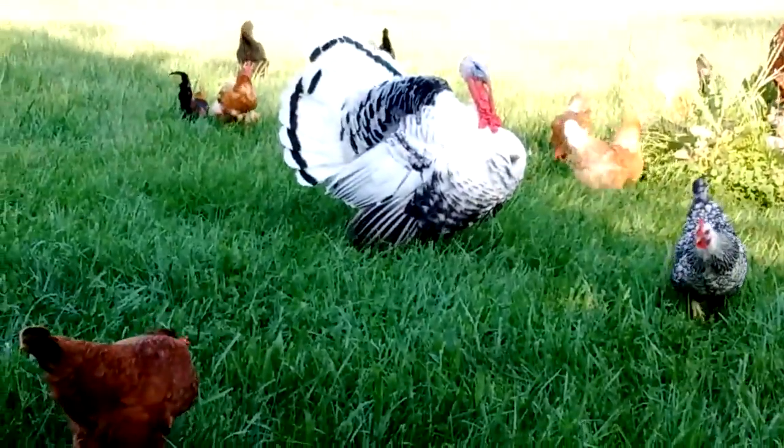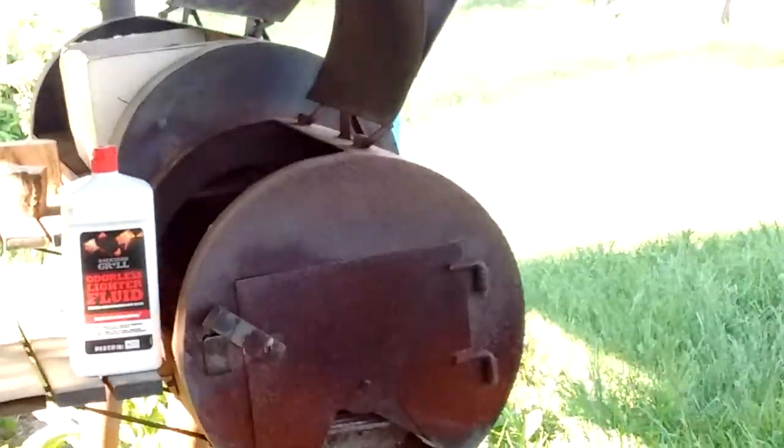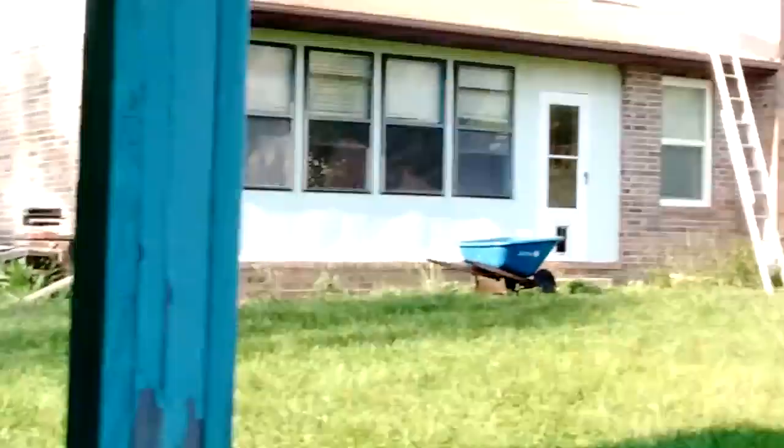No, not you guys. I got chicken in the fridge that I'll barbecue instead. So I come out here to my patio, over to my barbecue pit, and take a look at it and get ready to set it up and get the charcoals going.